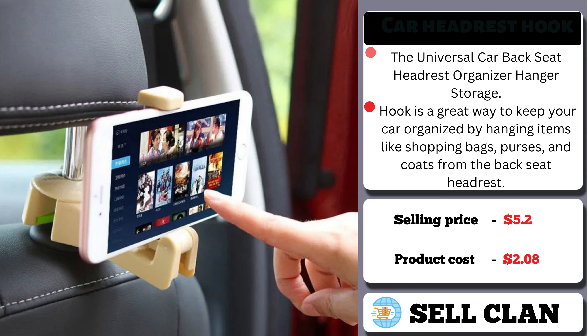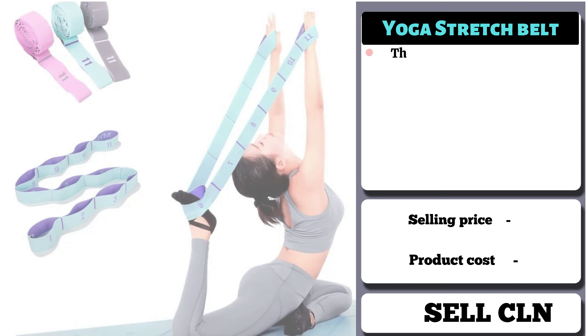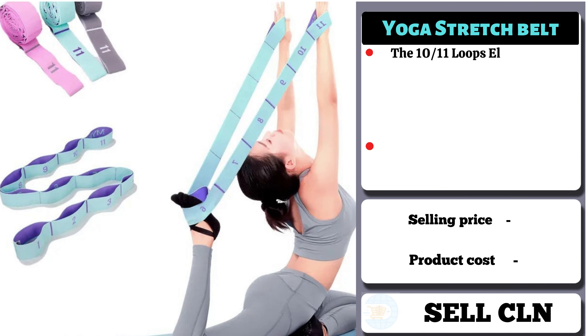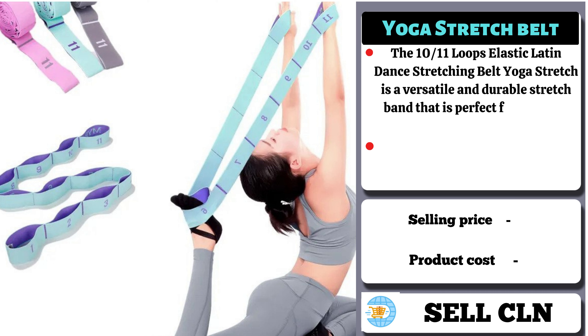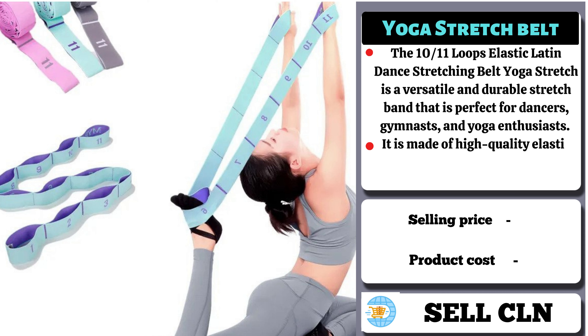Our next product is the Yoga Stretch Belt. The 10-loop Elastic Latin Dance Stretching Belt Yoga Stretch is a versatile and durable stretch band that is perfect for dancers, gymnasts, and yoga enthusiasts. It is made of high-quality elastic material that provides a comfortable and secure fit. It has 10 loops that allow for a variety of stretching exercises, including leg and arm stretches. It's an ideal tool for improving flexibility, range of motion, and preventing injuries. It's a great investment for anyone looking to improve their dance or yoga practice.